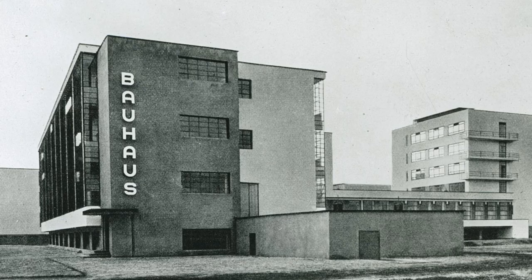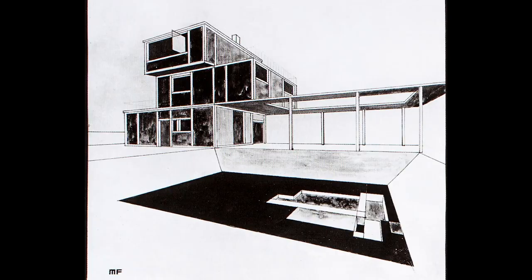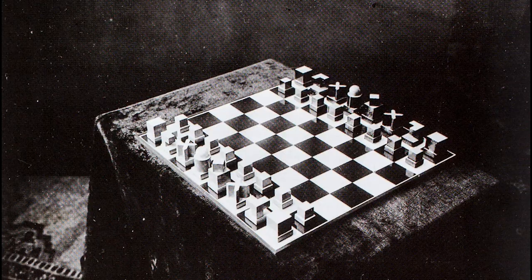2019 marks the 100th anniversary of the founding of the Bauhaus in Weimar, Germany. The Bauhaus was founded in 1919 by architect Walter Gropius. It was an experimental school of art, architecture, and design.